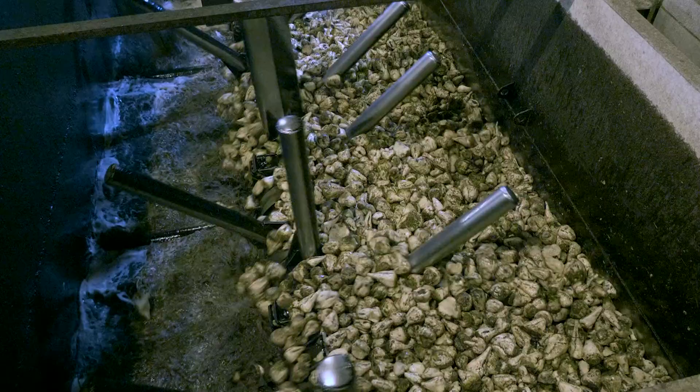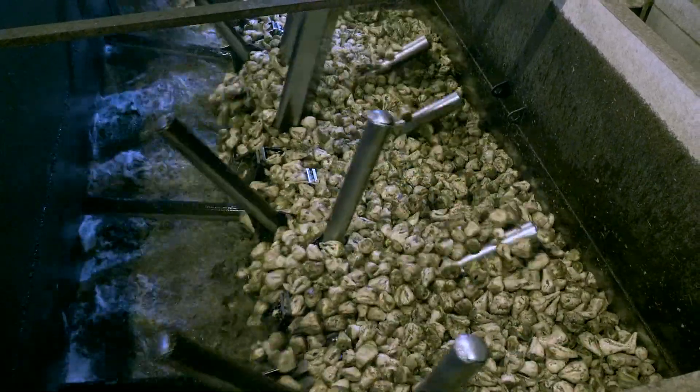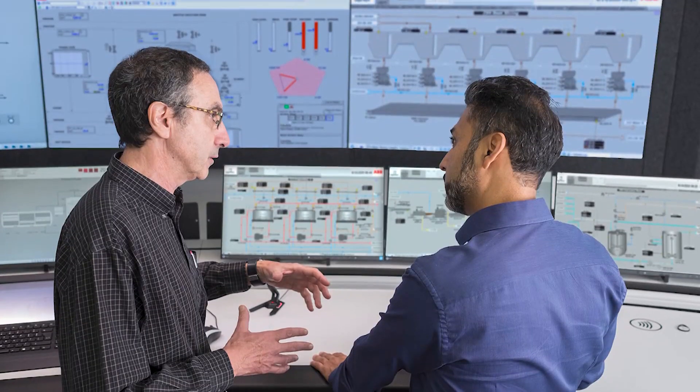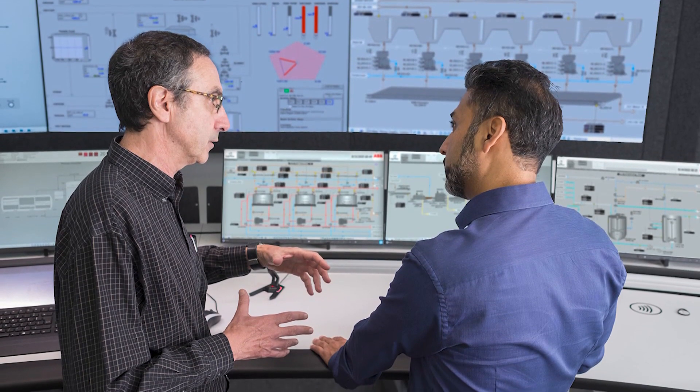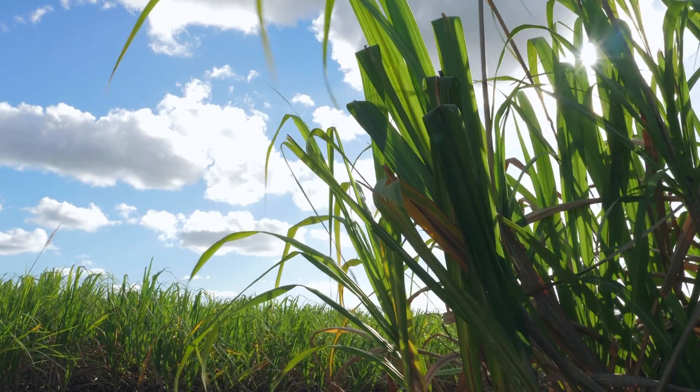Improving energy efficiency is the most effective way to cut carbon emissions. At ABB, we aim to help our customers save energy every day — it's a goal that we can achieve together with our solutions.